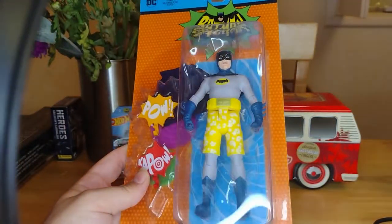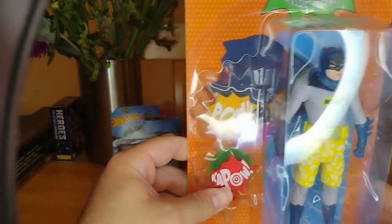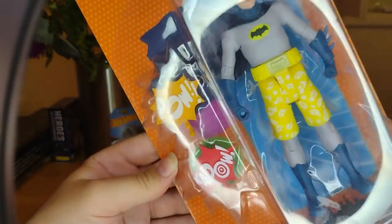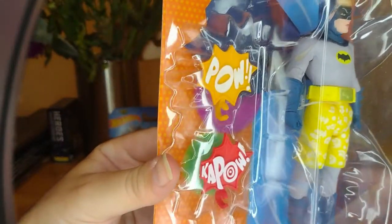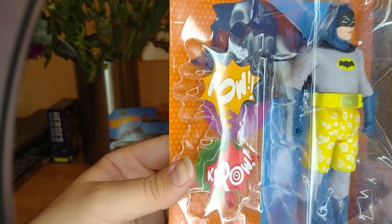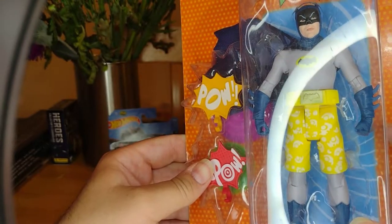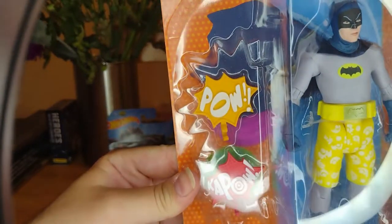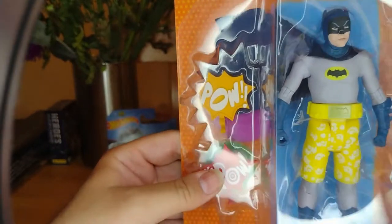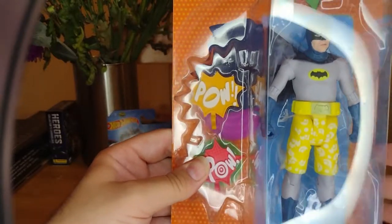I have an iconic look for Batman. The 1960s — there's a lot of wacky, crazy, psychedelic, hippy, tripped out, groovy concepts. But this Batman was from Season 3, Episode 10, which was Surf's Up, Joker's Under.